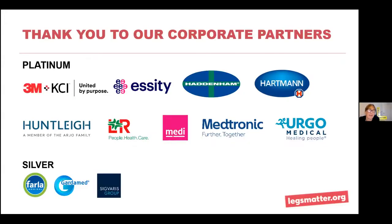Just to close, I really need to thank the corporate partners — these companies sponsor Legs Matter, and without them we wouldn't be able to put on events like this. We're nurses, not IT or PR experts, so their support makes all of this possible. So thank you to them specifically. Now let me stop my screen sharing and we'll take some questions — oh, lots of questions! Let me start at the top.